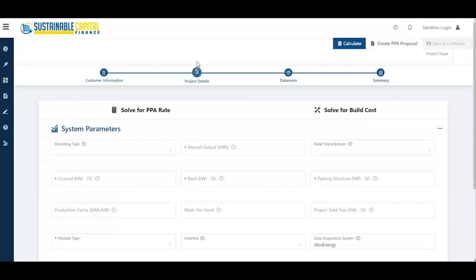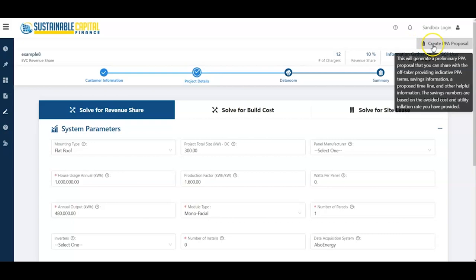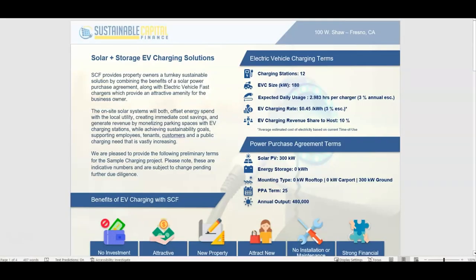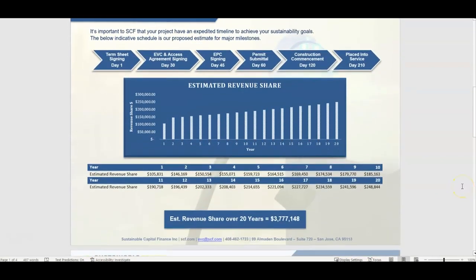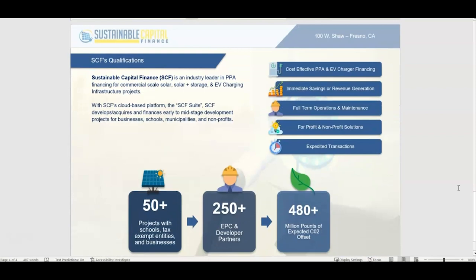Without utility bill information, the proposal you generate will not show PPA savings alongside revenue share projections. The PPA proposal button is located in the top right and generally takes 10 to 30 seconds to populate. It's a four-page document with revenue share projections, PPA cost savings projections, and a little bit about Sustainable Capital Finance. You're free to use this as you please. The goal of the SCF Suite is to provide you with the tools you need, streamline pricing, and ultimately close more deals faster. I'll now hand it off to my colleague Russ Kahn to discuss our PPA and EV revenue share offerings.